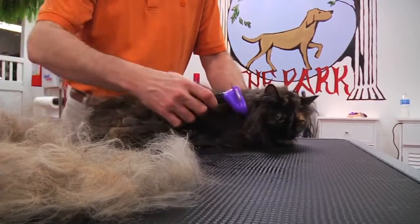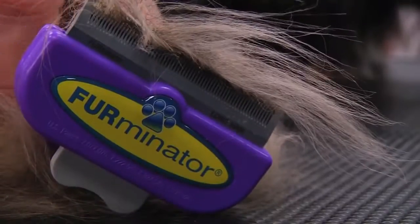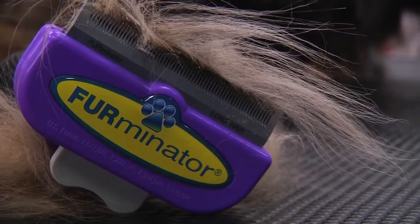Furminator's high-quality de-shedding tools are used and recommended by veterinarians and professional pet groomers worldwide. Use what the pros use.